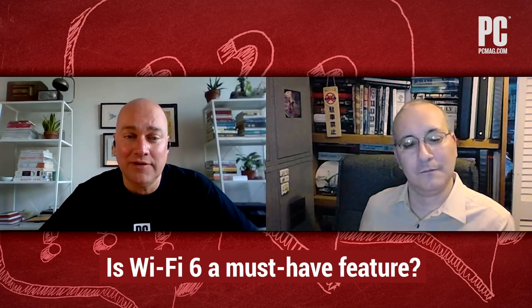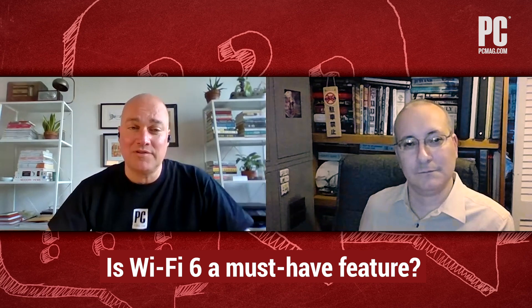I just got a question from a reader today who is shopping for a laptop, and they're seeing that there are some laptops out there that support Wi-Fi 6, and they want to know whether Wi-Fi 6 is a must-have feature in their next laptop. We should probably start by telling people what Wi-Fi 6 is.